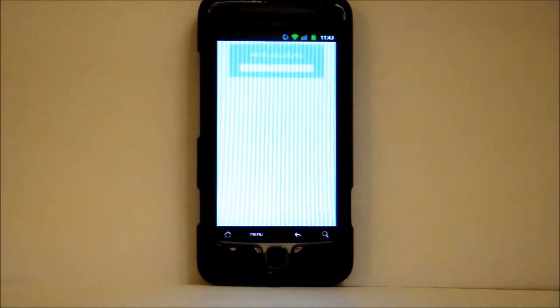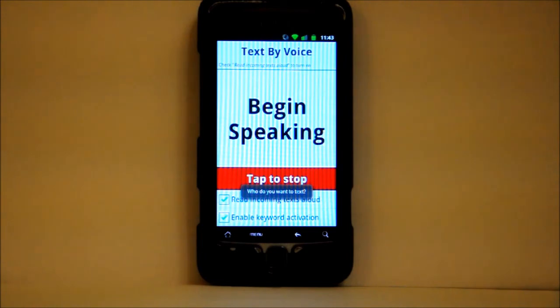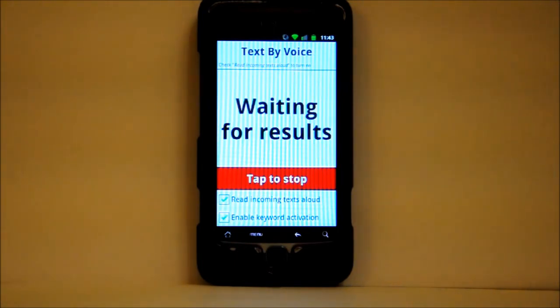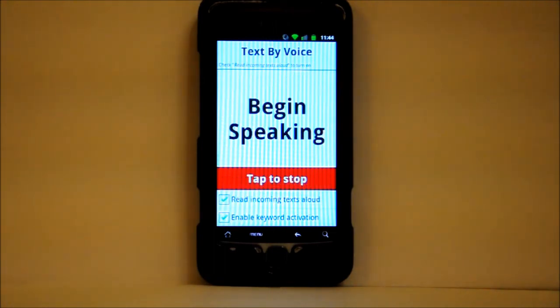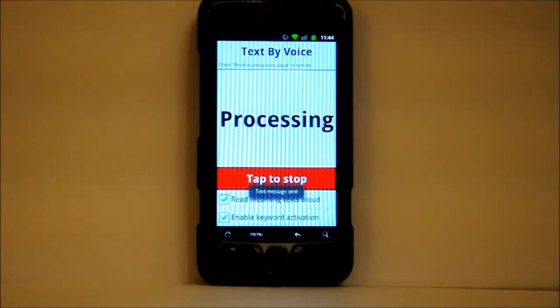Computer, activate. [App]: Who do you want to text? Curtis. [App]: Text Curtis Lou? Yes. [App]: Record your message. Stuck in traffic, will be late. [App]: Your message is, stuck in traffic will be late, is this correct? Yes. [App]: Text message sent.